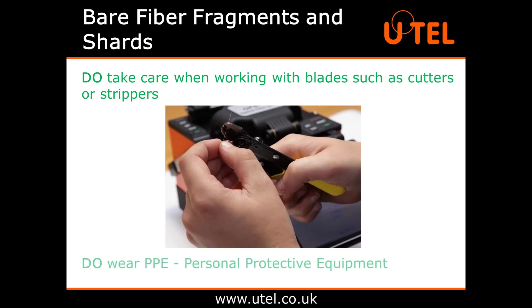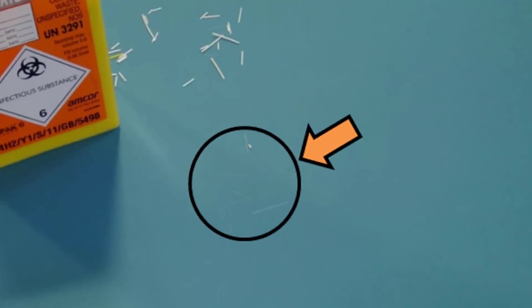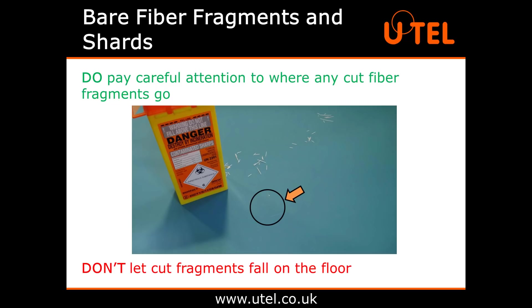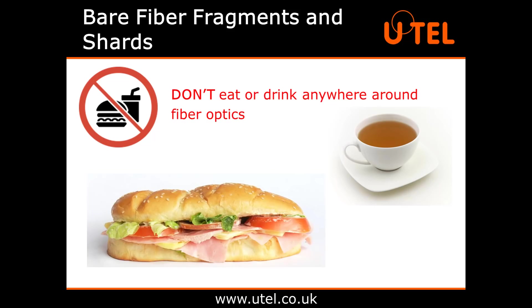Unlike the person in this picture, do wear PPE — that's personal protective equipment — such as cut resistant gloves and a disposable apron to protect your clothing and minimise the chance of fibre particles getting transferred elsewhere. Do pay careful attention to where any cut fibre fragments go. Small pieces can easily break away and fly off at an angle. Also, don't let cut fragments fall on the floor — they can easily disappear into the carpet or get stuck in the soles of your shoes and moved around. A non-carpeted floor makes for much easier cleaning if you are cutting and stripping fibres. Don't eat or drink anywhere around fibre optics. Tiny cut shards of fibre can get carried into the air and into your drink or onto your lunch, and if ingested they can cause serious internal bleeding.